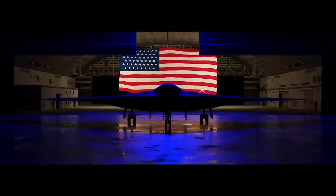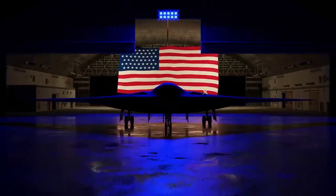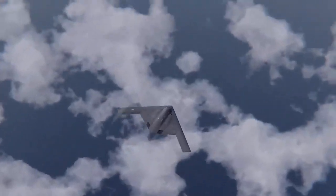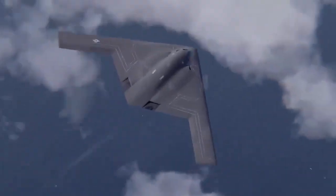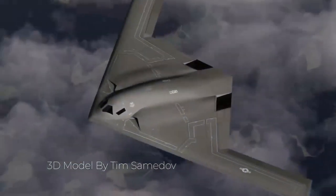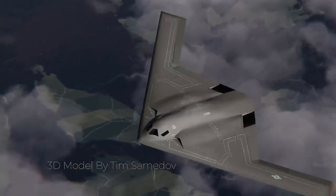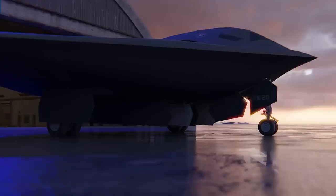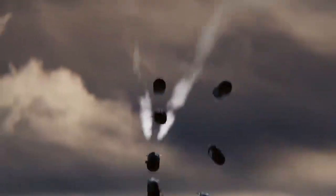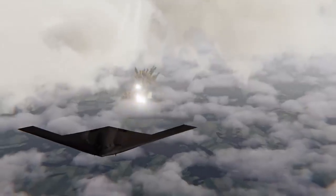The B-21 Raider is a new high-tech stealth bomber being developed to replace the Air Force's aging bomber fleet. Designed to be long-range, highly survivable, and capable of carrying a mix of conventional and nuclear ordnance, the B-21 will join the nuclear triad as a visible and flexible nuclear deterrent, supporting national security objectives and assuring our nation's allies and partners.